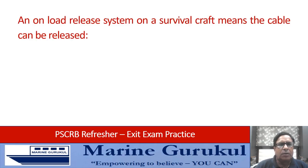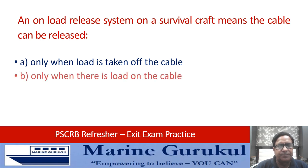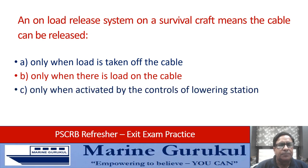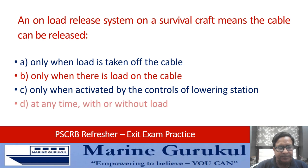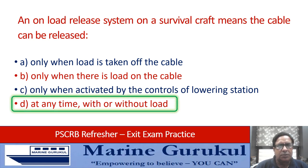An on-load release system on a survival craft means the cable can be released: only when the load is taken off the cable; only when there is load on the cable; only when activated by controls of the lowering station; or at any time with or without load. The answer is D — it can be activated at any time with or without load.